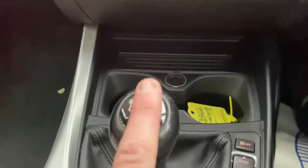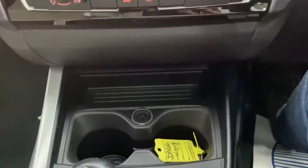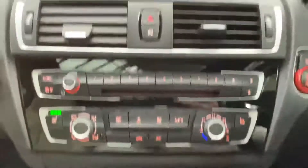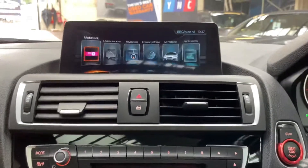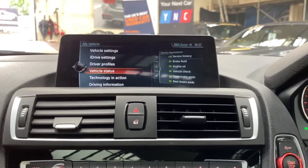This one comes with a six-speed manual. It doesn't matter whether you go for an auto, manual, or even the sports auto in a two or one series — you're going to equally enjoy it. It also has front and rear parking sensors.